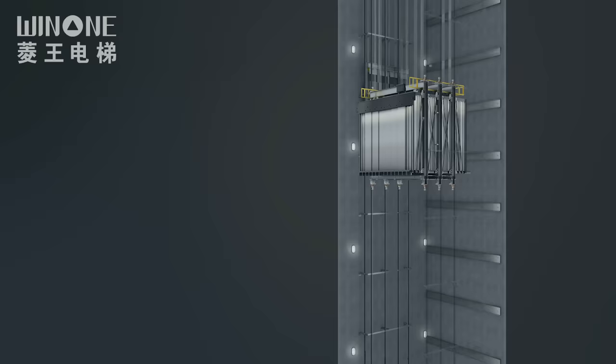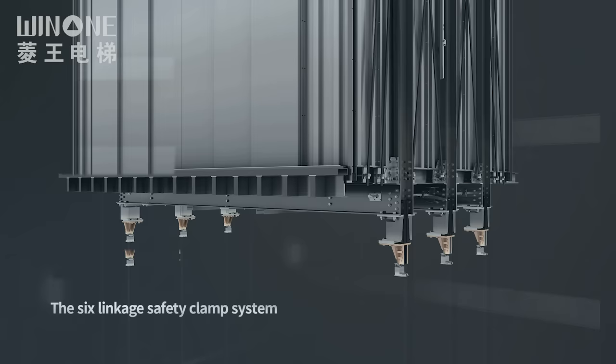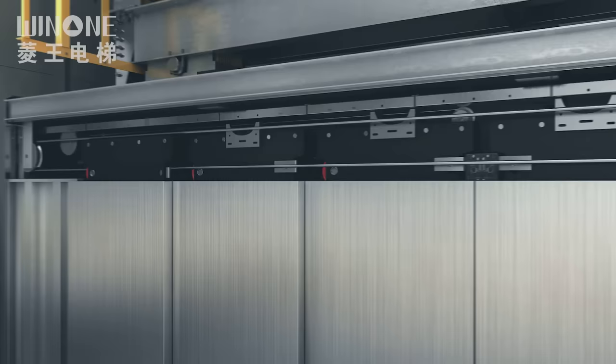Multi-size high story, multi-size car. Flexible door opening configuration. Synchronous Section 6 Link Safety Clamp System. Frequency Conversion Synchronous Slot Door Opening System.